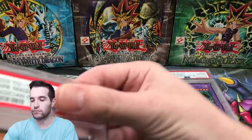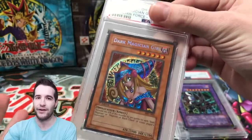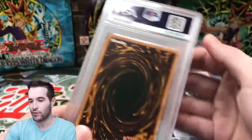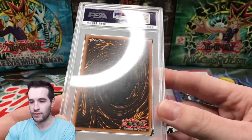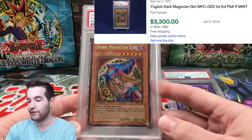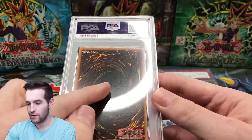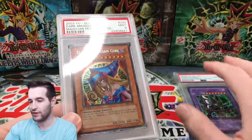Next one: Dark Magician Girl. I'm going to guess a nine on this one — I think there were some slight scratches on it, it wasn't too bad. The centering is pretty good, not perfect. I can see something right in the middle. Yep, there it is — a mint nine. I think that's a fair grade because there is a small scratch you can see in specific light. A mint nine on Dark Magician Girl is still really, really good.